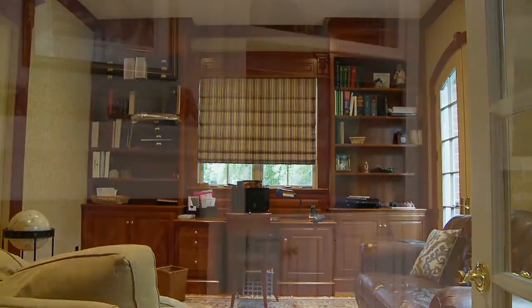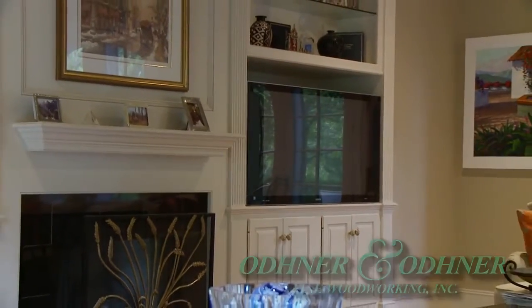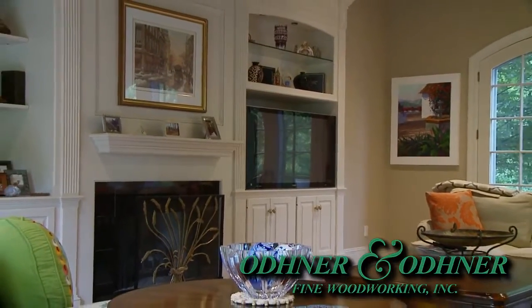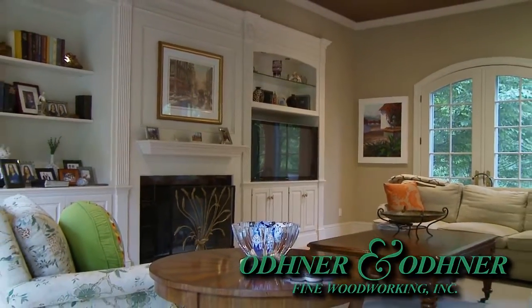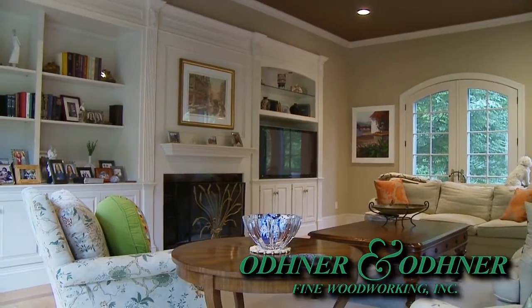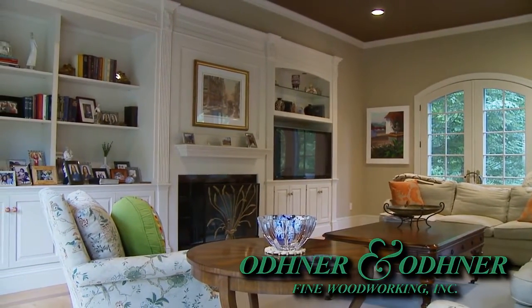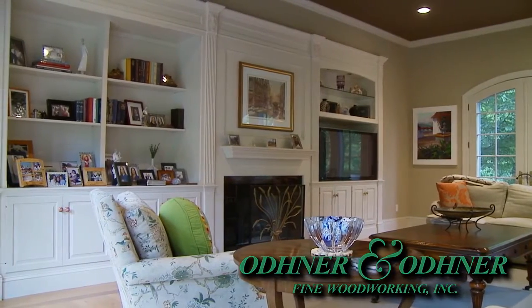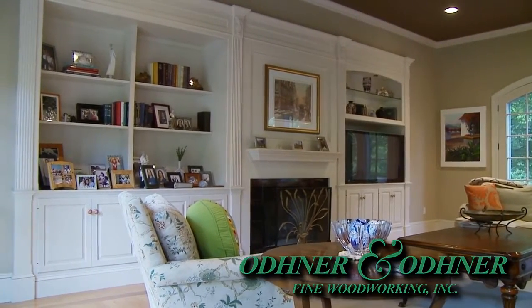I would wholeheartedly recommend Odner and Odner for any work. Again, it was beautiful work, it was custom, it was a pleasure to deal with Dirk. The people that he used for installation were absolutely perfect. I would wholeheartedly recommend Dirk, and I have recommended him to many people that we know.